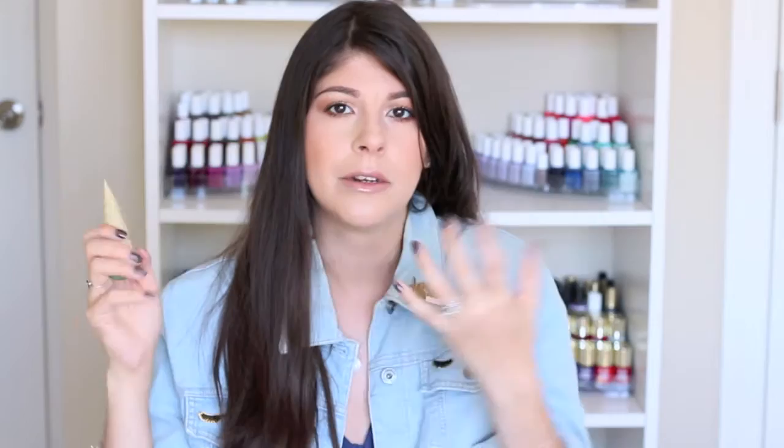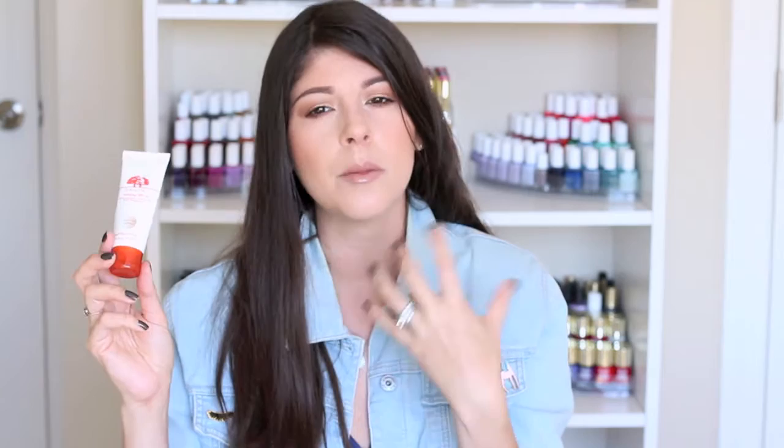I remember favoring this in a favorites video a couple months ago — it was the first time I used it — but since then I've realized I don't like it. It's the Physician's Formula Organic Wear Light to Natural Tinted Moisturizer. The reason I don't like it now is because it sits on my skin, doesn't penetrate or hydrate, and feels like a very thick foundation. I was initially impressed that a tinted moisturizer acted almost like a foundation, but it's supposed to hydrate at the same time. I'd rather pay twice as much and be happier — and that's the Origins VitaZing SPF 15 Energy Boosting Moisturizer with Mangosteen. It's a sheer tint release that gives you a little glow and evens out skin tone. It's a great everyday product and I highly recommend it over the Physician's Formula one.